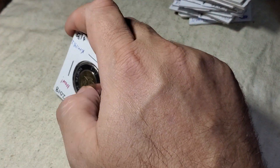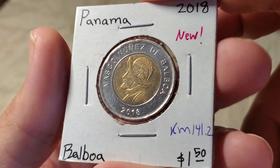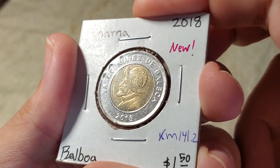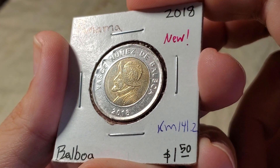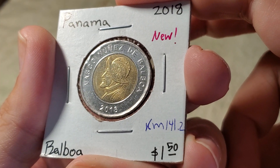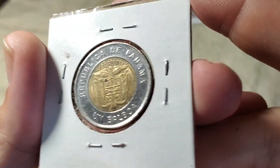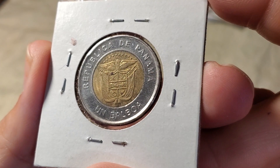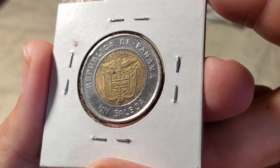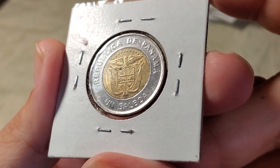We'll finish off with a bimetallic Panamanian Balboa — their currency named after the explorer Vasco Núñez de Balboa. This one is also KM141.2, because this coin also has 10 stars above the eagle inside the inner ring. Just like the last one, if you found coins older than 2014 there'd be 9 stars. Always like seeing this dealer at a couple of shows every year.